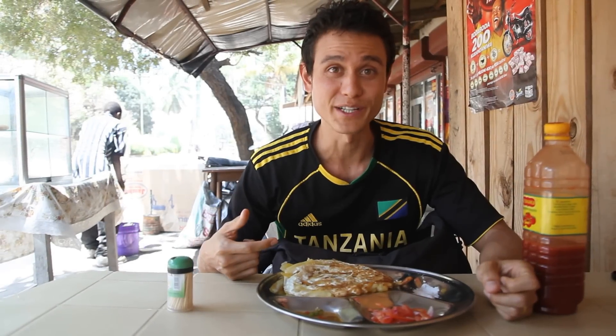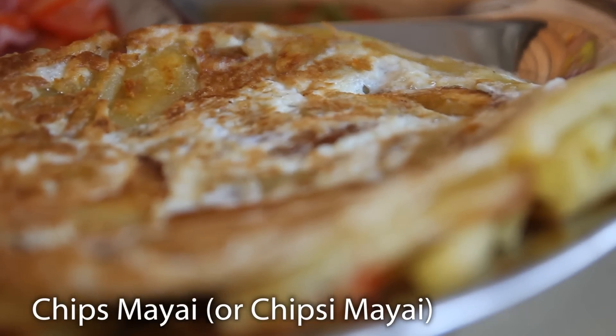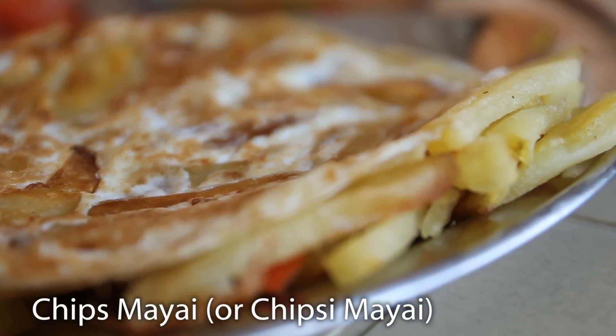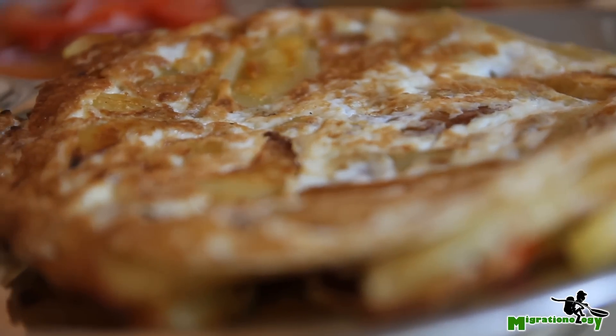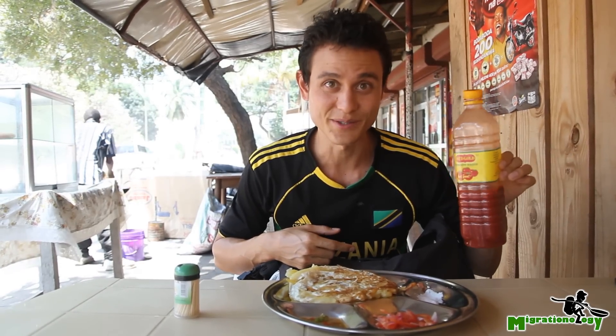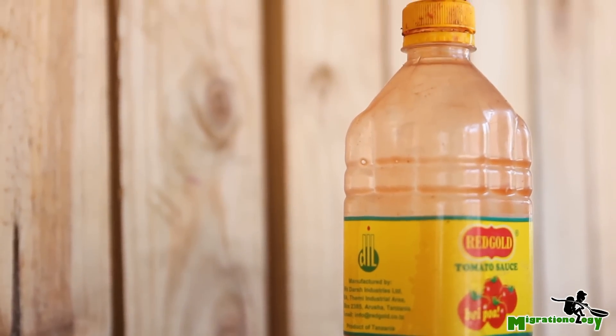I ordered a plate of Chipsi Mayai — it's hot and fresh. What it basically is is a French fries omelette. They take deep fried French fries, put them in a frying pan, and then crack a couple of eggs on top so it turns into an omelette. It is served with some chili, some kachumbari, some salt, and the all-necessary tomato sauce. This is definitely a favorite here that's served at nearly all local Tanzanian restaurants.